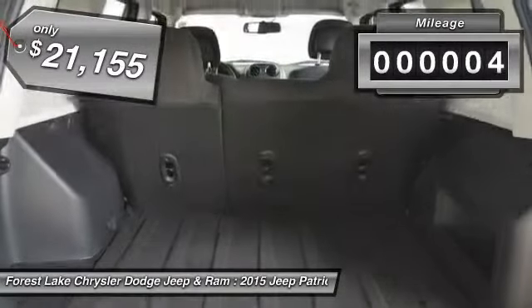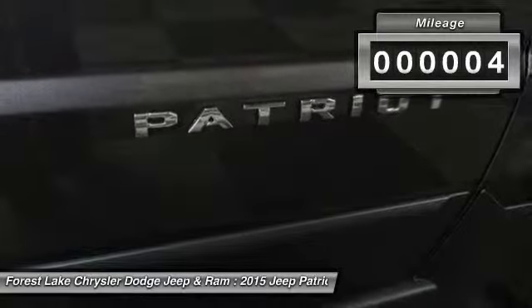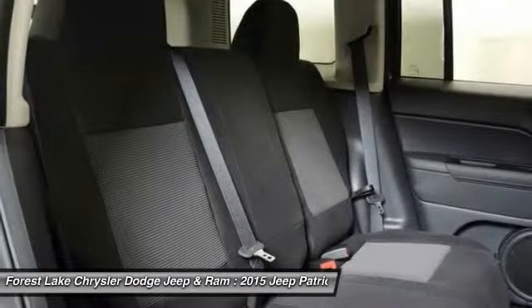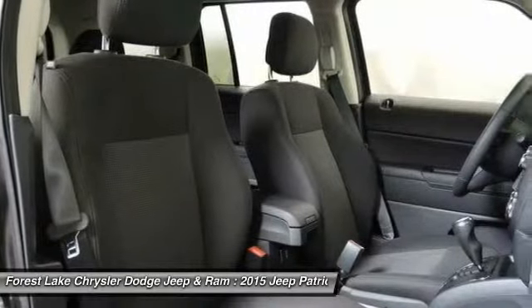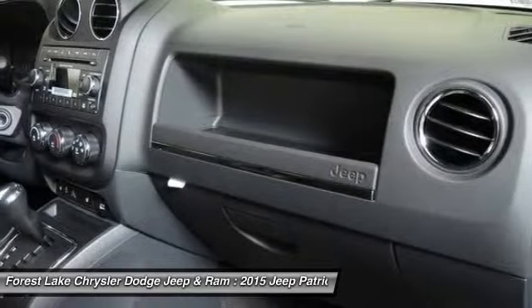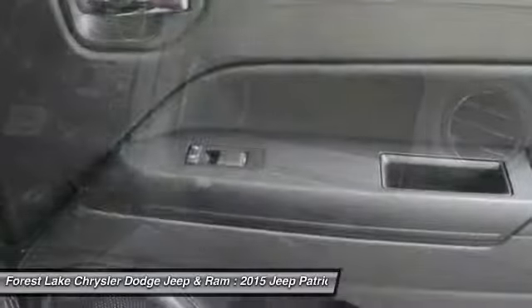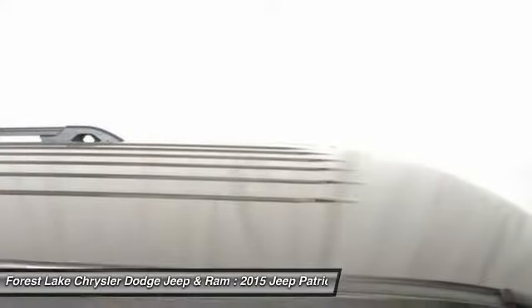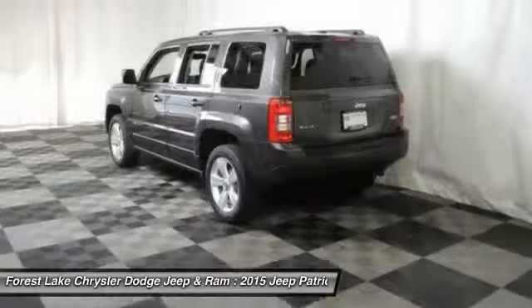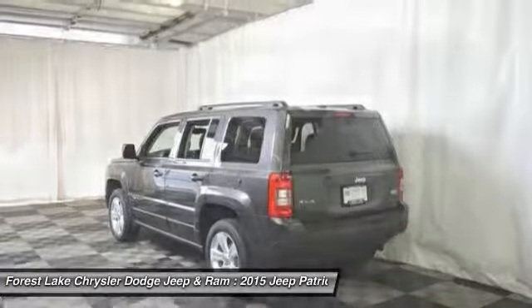This vehicle has less than 100 miles. Take this vehicle for a spin and see why so many shoppers are now proud owners. We'll see you next time.